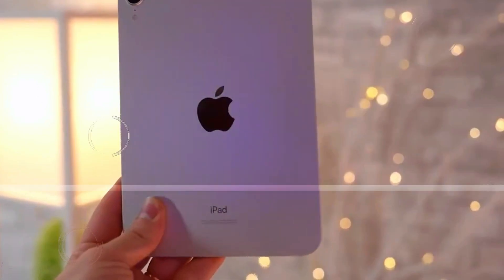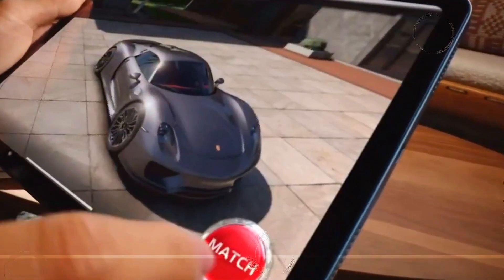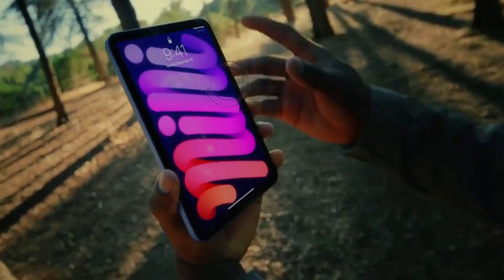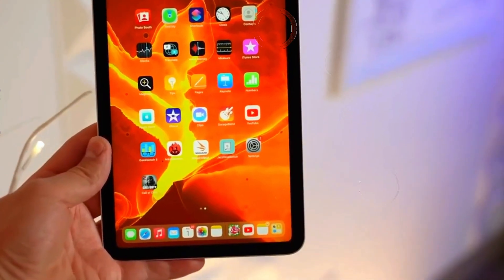Apple's revitalization strategy: a new era for iPads. Apple's upcoming iPad release signifies more than just a routine update. With significant time elapsed since the last major refresh, expectations are high. The new iPads are set to push the boundaries of what tablets can offer, incorporating both incremental and bold changes.